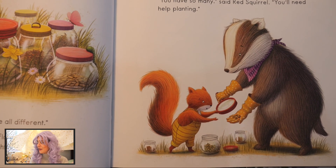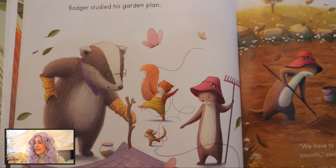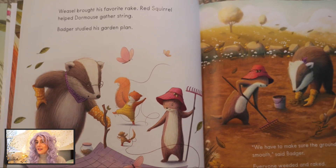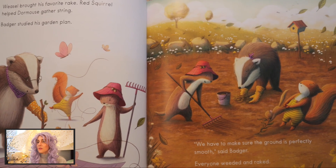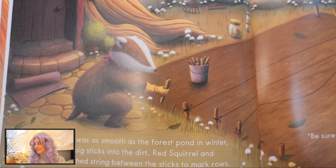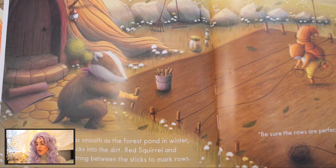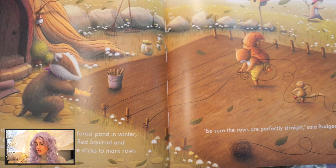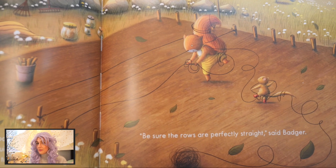"You have so many," said Red Squirrel. "You'll need help planting." Weasel brought his favorite rake. Red Squirrel helped Dormouse gather string. Badger studied his garden plan. "We have to make sure the ground is perfectly smooth," said Badger. Everyone weeded and raked. When the earth was as smooth as the forest pond in winter, Badger pushed big sticks into the dirt. Red Squirrel and Dormouse stretched string between the sticks to mark rows. "Be sure the rows are perfectly straight," said Badger.